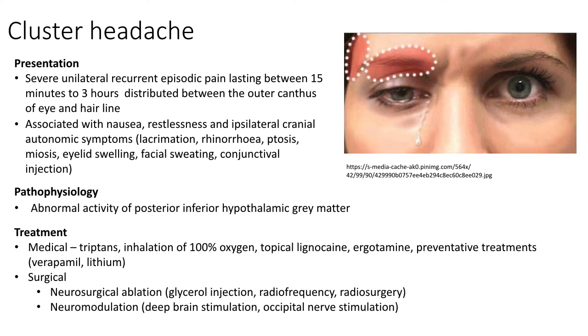Historically, management was mainly medical, including triptans, inhalation of 100% oxygen, topical lignocaine and ergotamine, as well as preventative treatments such as verapamil or lithium. However, patients suffering from chronic unilateral cluster headaches for at least two years with daily attacks refractory to medical treatment can be offered surgical treatment. There are two types: first, destructive neurosurgical ablation with glycerol injection, radiofrequency or radiosurgery; second, a more novel approach involving neuromodulation such as deep brain stimulation or occipital nerve stimulation.